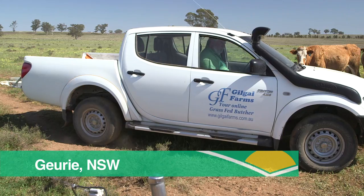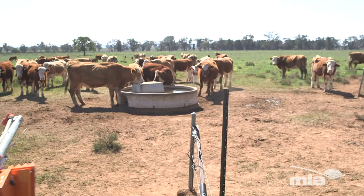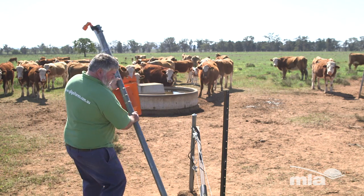There was a group of local producers that were interested in looking at remote monitoring or telemetry, and so working with them we applied to MLA and got some funding to put in place a really good demonstration here on Gilgoy Farms.